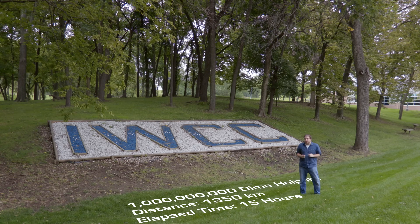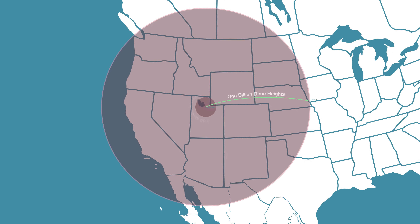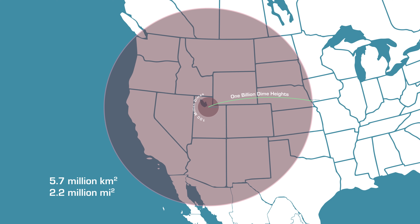To put that in perspective, let's go to a map. The billion dime circle, centered on Salt Lake City, runs from the heart of the Midwest into the Pacific Ocean, and from central Alberta, Canada, to northern Mexico, covering an area of 57 million square kilometers, or 2.2 million square miles.